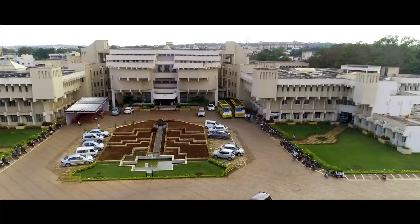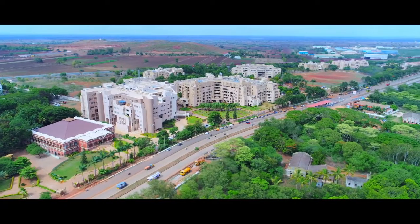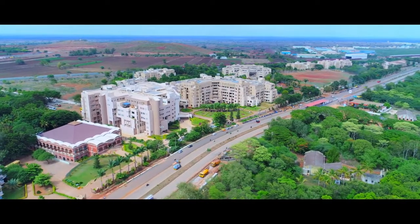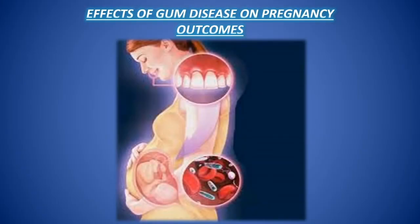Greetings from Dentists of STM College of Dental Sciences and Hospital, a constituent unit of Sri Dharmasthala Manjunathesher University, Dharwar. We would like to spread awareness about the relation between pregnancy and gum disease.